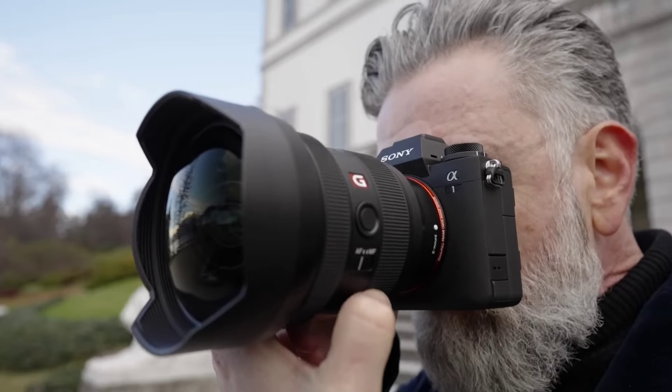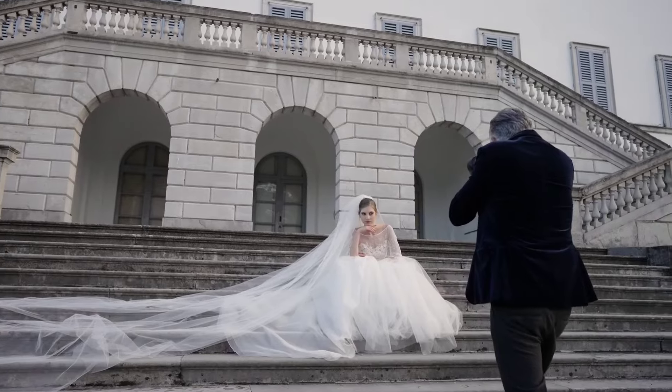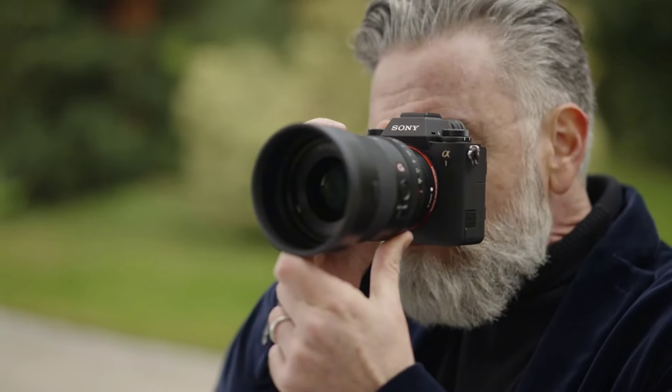Built for professionals, the Sony A1 offers robust build quality, weather sealing, dual card slots, and a range of connectivity options including Wi-Fi, Bluetooth, and FTP transfer. Whether shooting stills or video, the A1 empowers photographers and videographers to unleash their creativity without compromise.